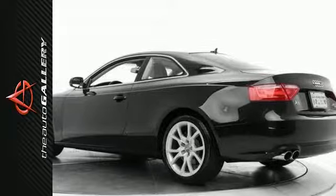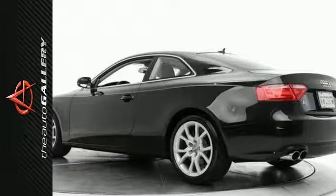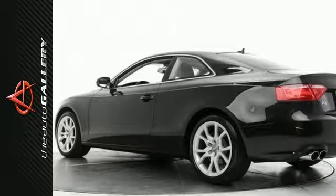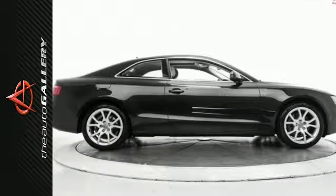This 2012 Audi A5 2.0T Premium also comes equipped with an anti-theft system, traction control, heated mirrors, well-assisted airbag, four-wheel analog brakes, integrated turn signal mirrors, electronic stability control, cruise control, bucket seats, and dual airbags.